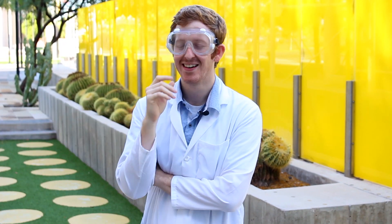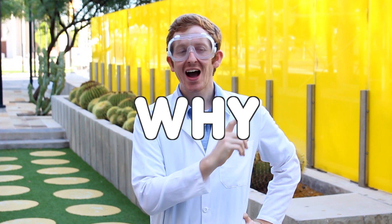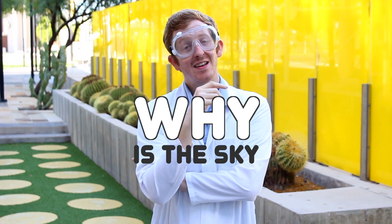Why does the sky moo? Oh dear. Why does the sky wear shoes? That's not it. Yes, I remember — why is the sky blue?